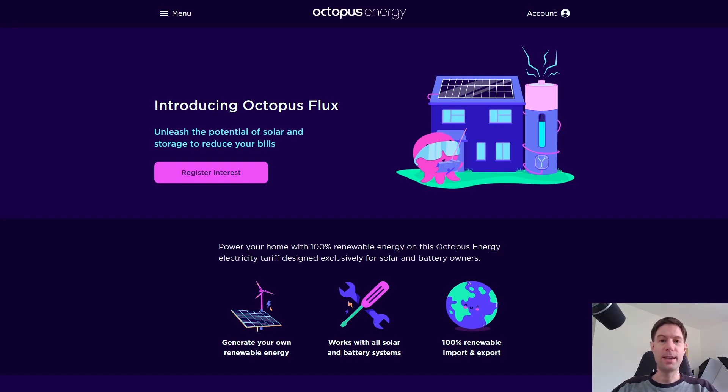However, they have introduced now a tariff specifically for battery and solar panel owners, and it's called Octopus Flux. And they literally only just announced it, so I thought I'd do a very quick video just to show you what it's about and see if it might be something suitable to your needs if you happen to own solar panels and battery storage. I will be adding this into my ridiculous spreadsheet. We're getting our solar panels and battery storage installed literally in another three weeks, so it's going to be relevant to us.